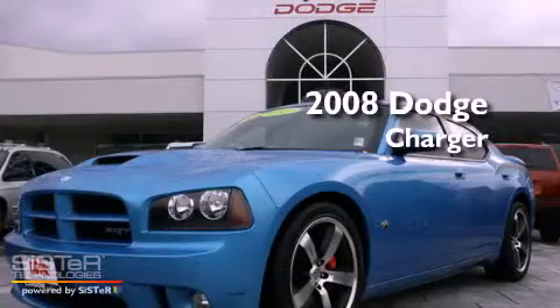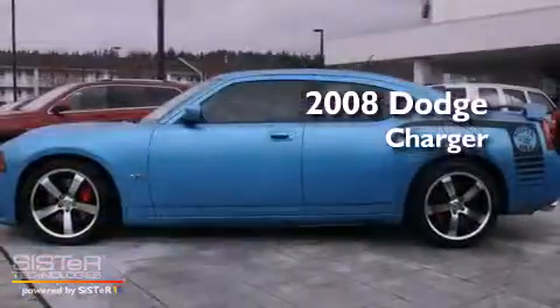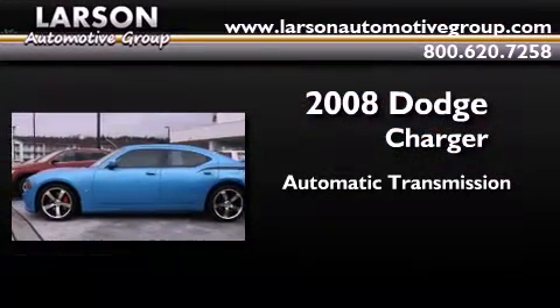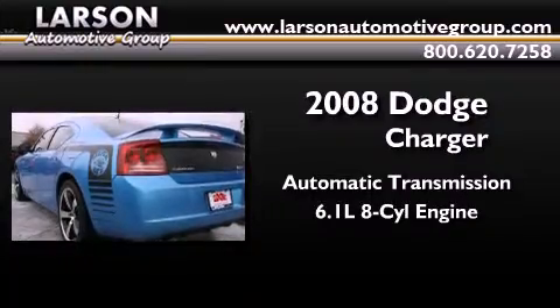This is a certified pre-owned 2008 Dodge Charger. This four-door sedan has an automatic transmission and a 6.1 liter V8.